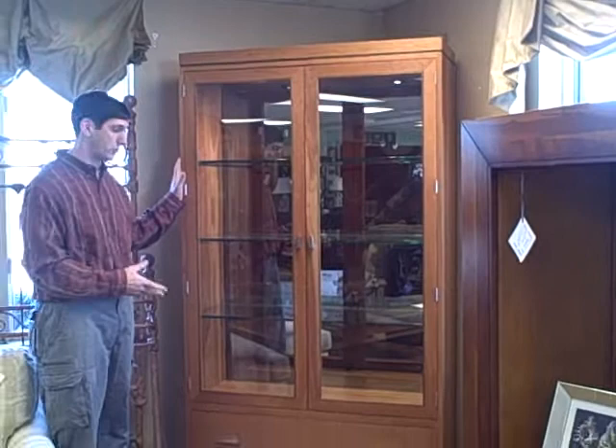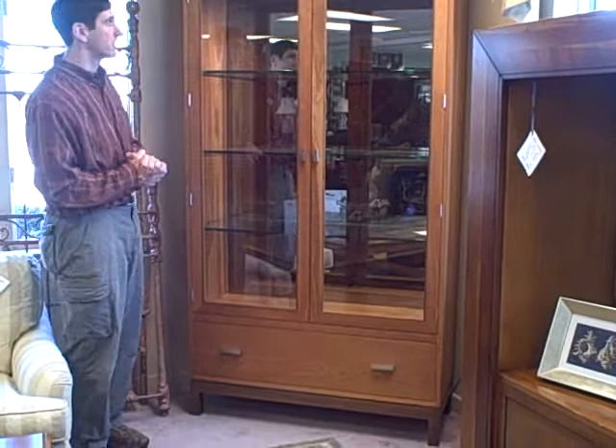I'm Jay Frucci with Furniture Consignment Gallery and FurnitureConsignment.com. This week in our Piece of the Week, we're featuring the Stickley China Cabinet. It has a drawer, it's number 7331 in their catalog, and we're selling it for $1,750.